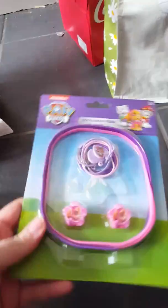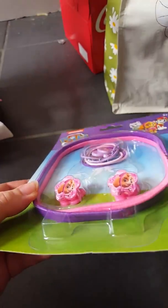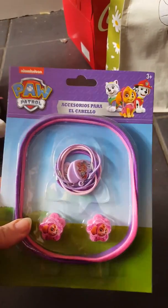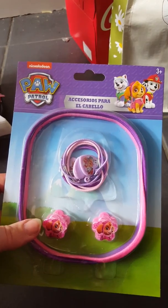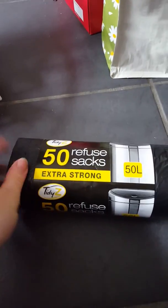I also found in Pound World and Pound Land: two headbands — one pink, one purple — some Skye clips, and some Paw Patrol hair bands. This is going to go back for either birthday or Christmas for a friend of ours who likes Paw Patrol.